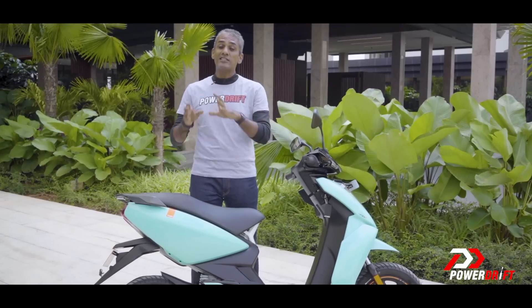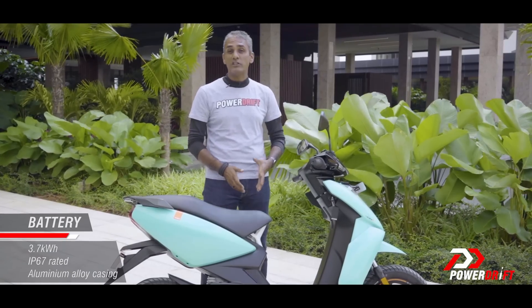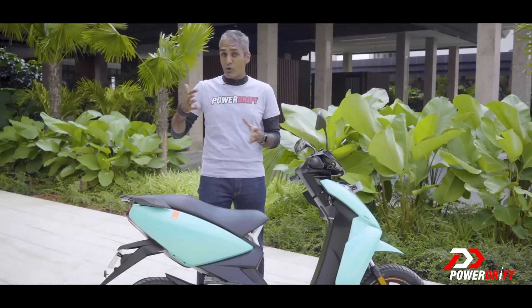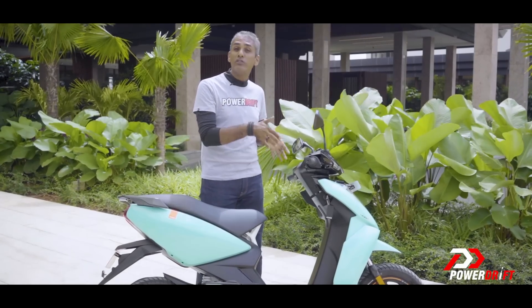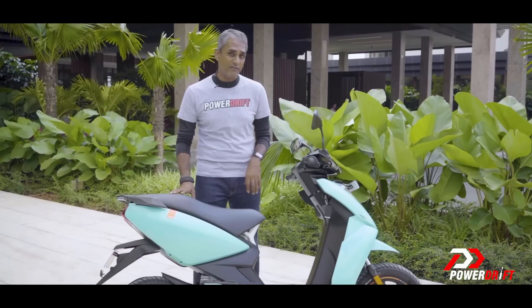Ather has changed things under the skin, and they're making those changes count. The biggest change is the battery pack itself, which is larger — a bigger aluminium enclosure, 20mm longer than before — which means the mounting points for the battery pack on the same old frame have changed. The scooter is also about 4 kilos heavier than before.